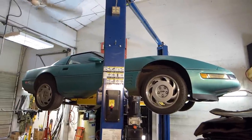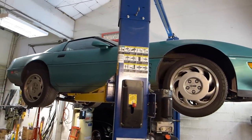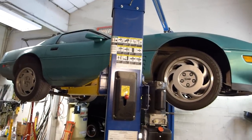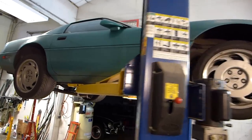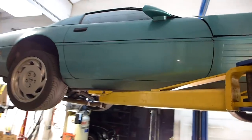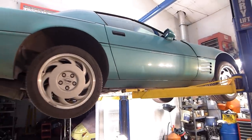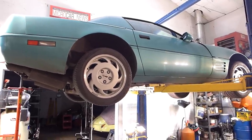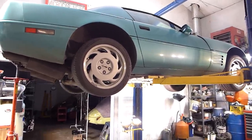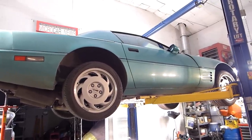This is our second report, kind of a status report, on working on our 1991 Corvette, a customer's car. As I was saying in the prior video, a lot of people know what Corvettes look like from the topside — it's a very distinctive silhouette and body style — but a lot of people don't know what a Corvette looks like on the underside, and even more specifically, people don't know what a bad catalytic converter looks like.